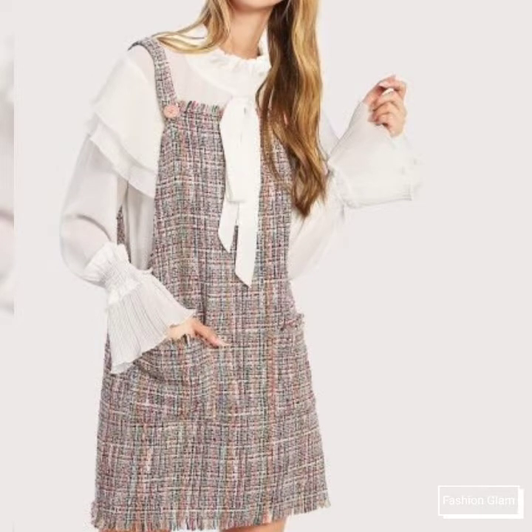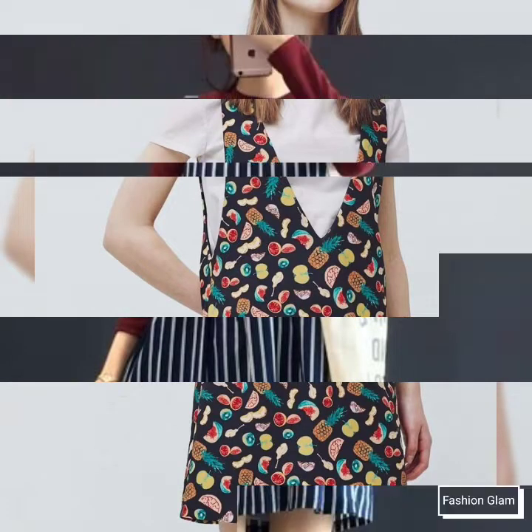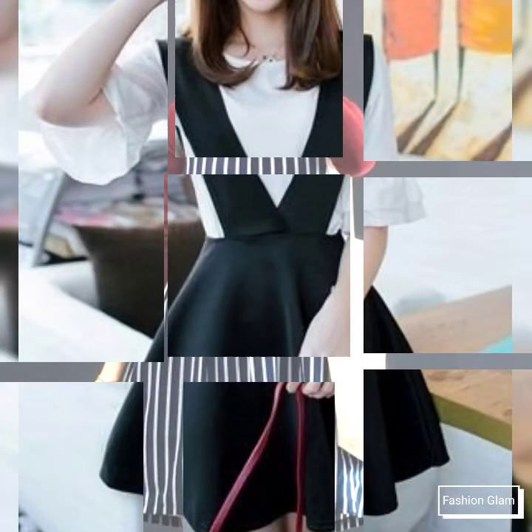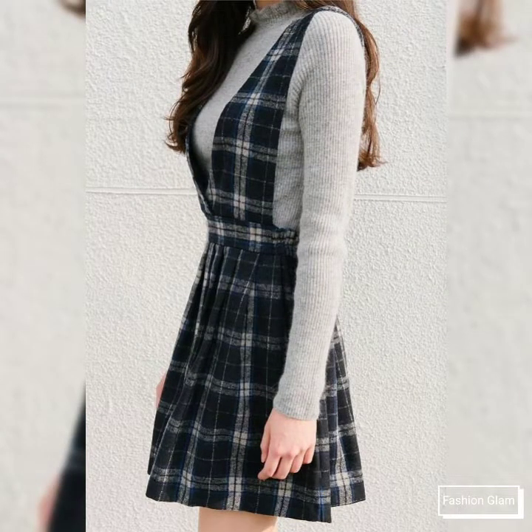Assalamu Alaikum viewers, welcome back to my channel Fashion Glam. Today we are showing you very beautiful and stylish different types of girls' casual wear and formal wear short dresses design ideas and pinafore dresses design ideas. These are all two-piece outfit ideas for school going girls and college going girls.